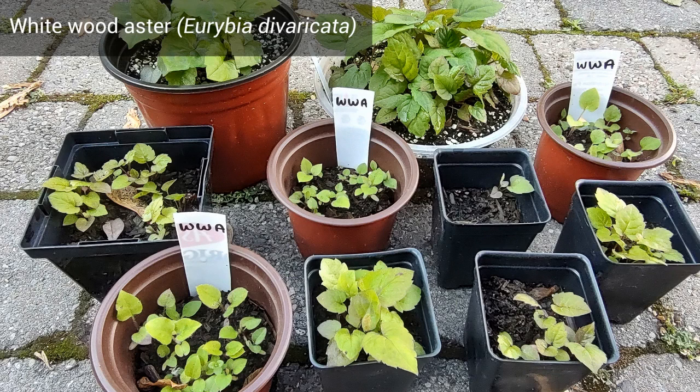These plants are in no particular order. Starting with White Wood Aster — these seeds were received at a local seed exchange and practically every container had strong germination.